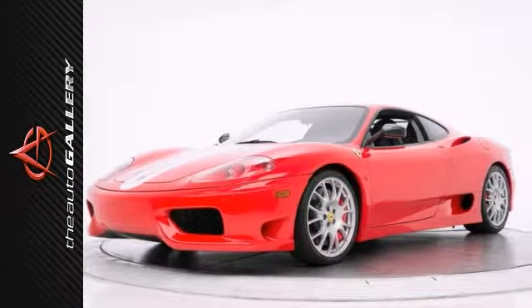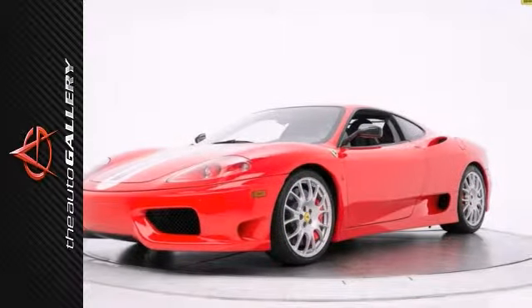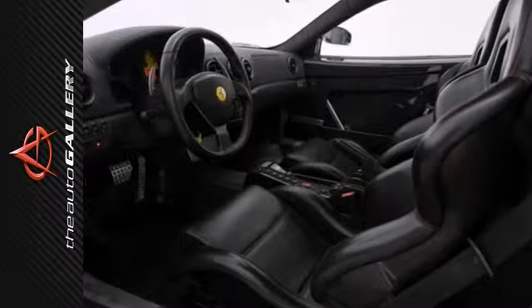This Ferrari has been very well maintained, recently serviced, and with only 4,705 miles, it is in spectacular condition.